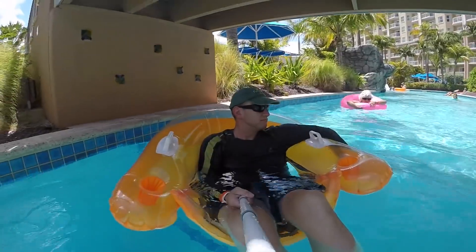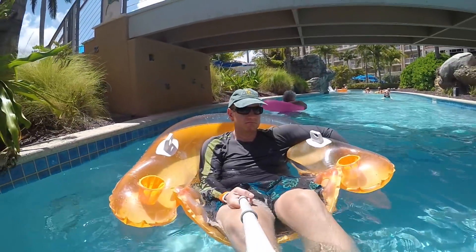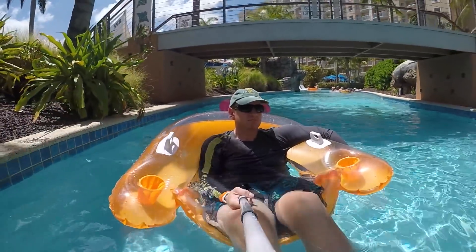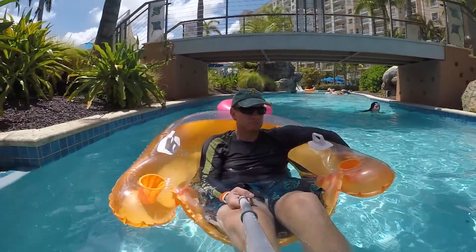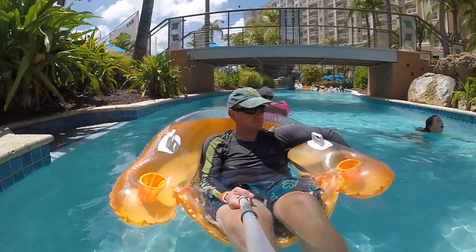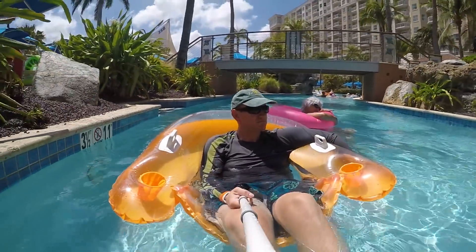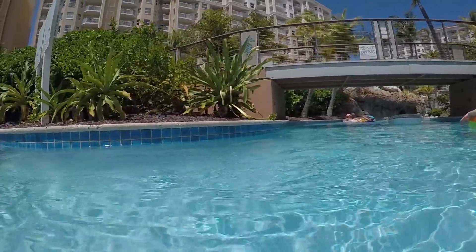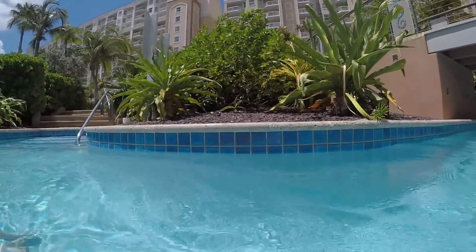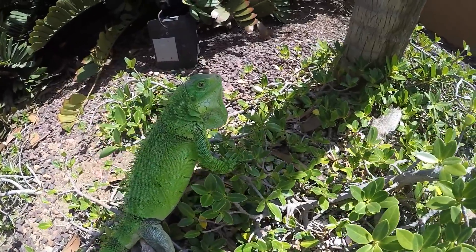And we'll also check out some of our lizard friends too. There's one of them there. These guys are pretty plentiful around the resort.